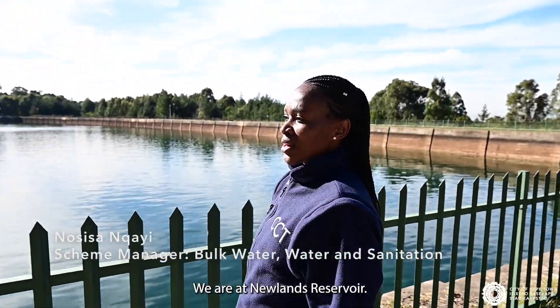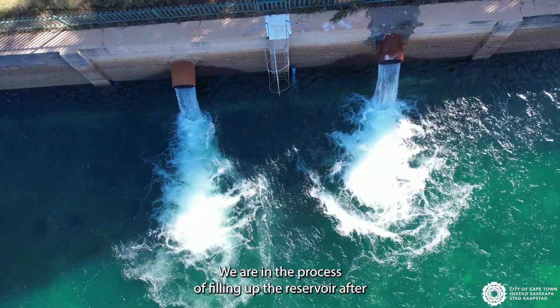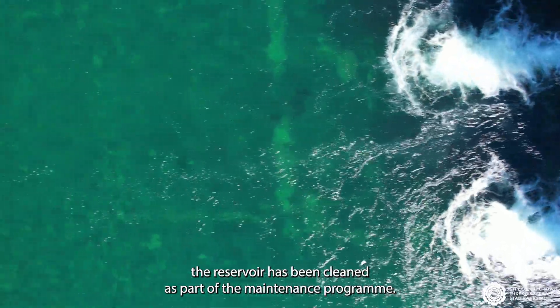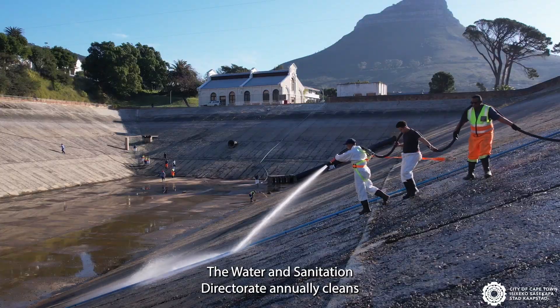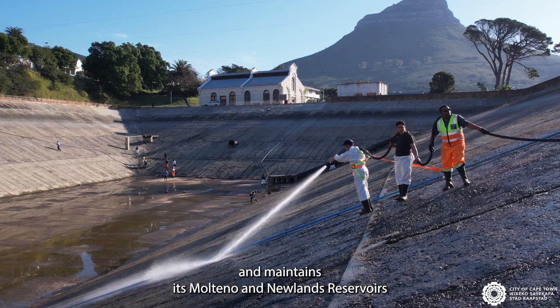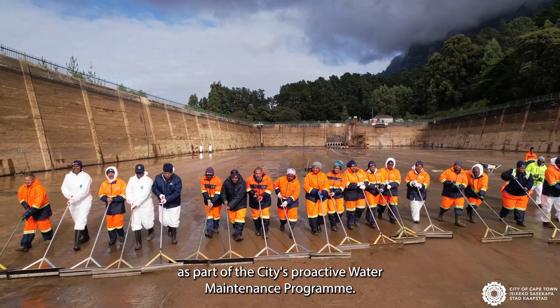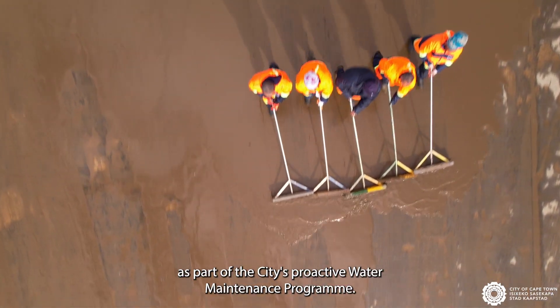We are at Newlands Reservoir. We are in the process of filling up the reservoir after it has been cleaned as part of the maintenance program. The Water and Sanitation Directorate annually cleans and maintains its Multino and Newlands Reservoirs as part of the city's proactive water maintenance program.